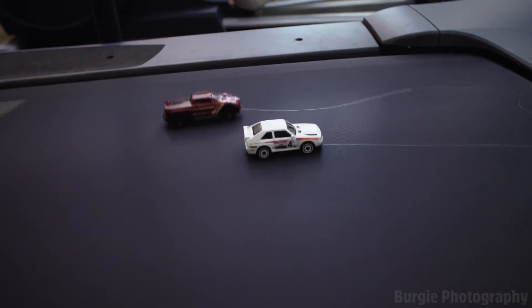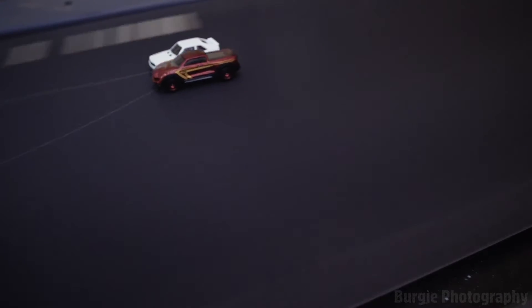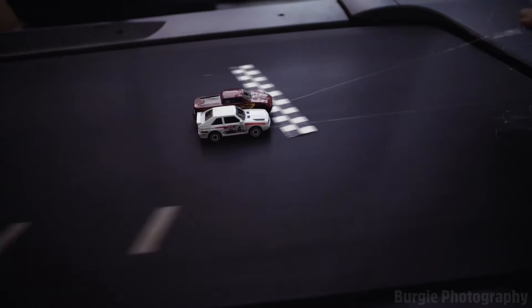And there's the Force India up on the inside as well. Ocon gets squeezed out, Alonso goes through — Ocon just ahead!